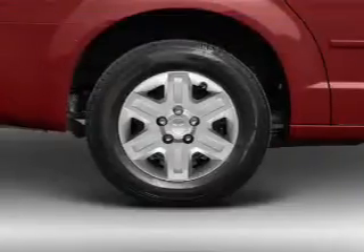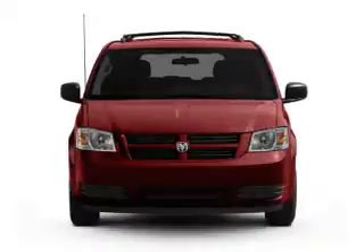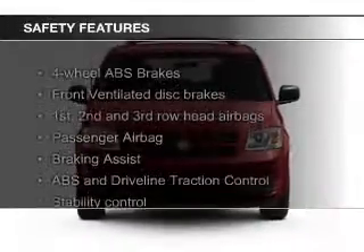Additional features include cruise control, keyless entry, an MP3 player, privacy glass, air conditioning, and power windows.